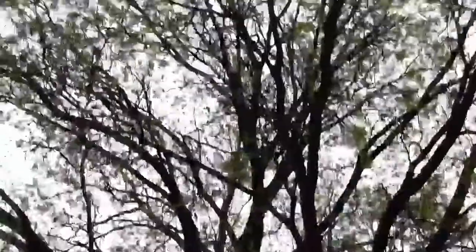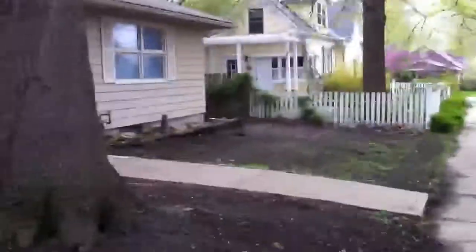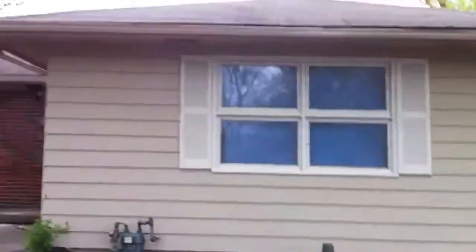Here we are taking an HD video of Grandma Hazel and Grandpa B.R.'s house. They've done quite a bit of updating to it. There's where we used to come down, and they've repainted it quite a bit.